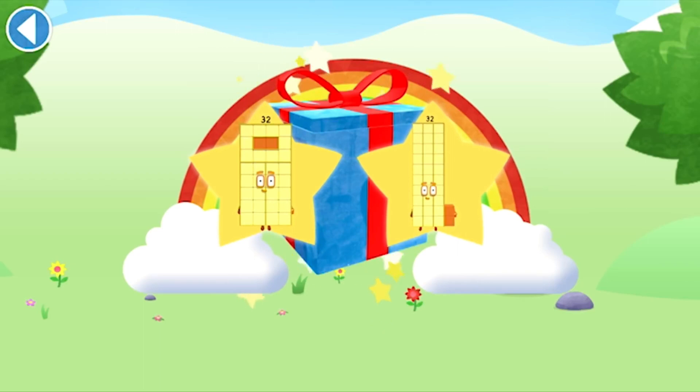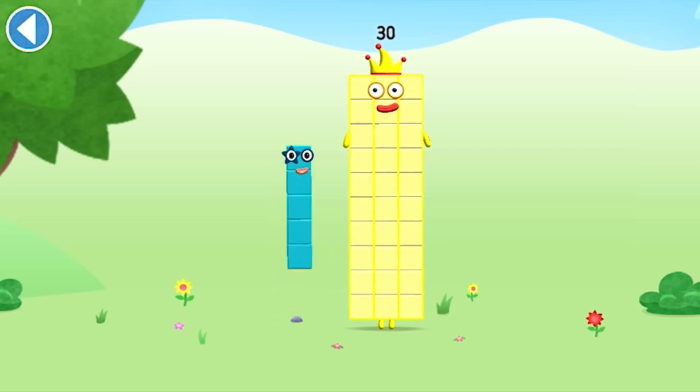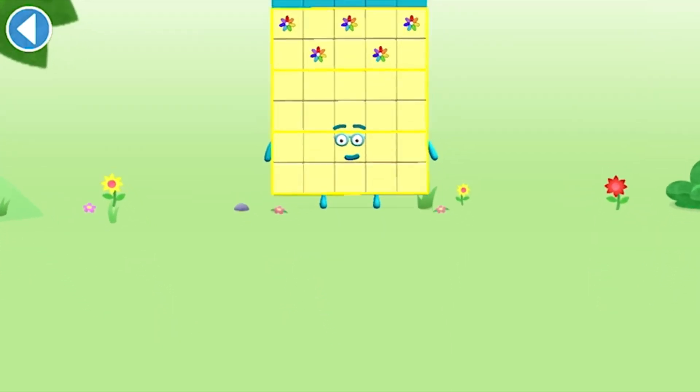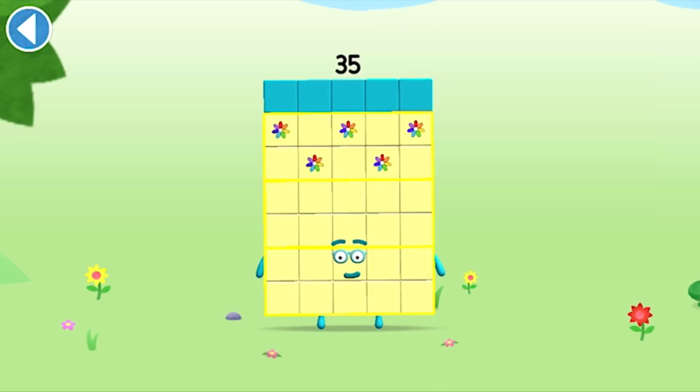You're about to meet number block 35. Can you add 5 to 30 and make number block 35? Drag number block 5 onto number block. This is number block 35. This number block is made up of 35 blocks.